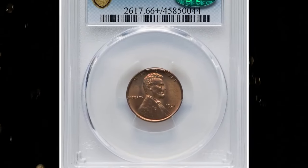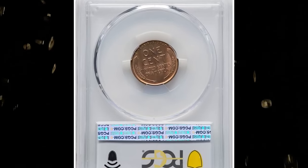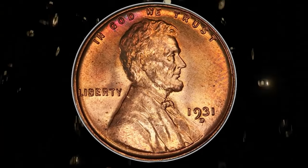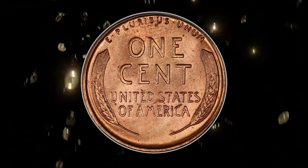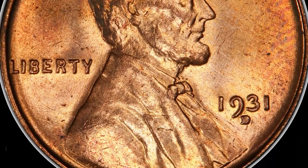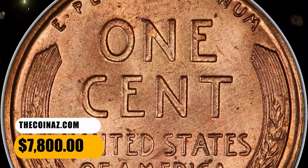Number 3: 1931 D Lincoln Cent in MS66 Plus Red condition — a CAC-approved superb gem. The 1931 D has a meager mintage of 4,480,000 pieces. Red gems are merely scarce, but at the MS66 red level the issue becomes rare. This unabraded premium gem has uniform wheat gold color, save for a hint of plum red near God and a few tiny flecks on the reverse. It was sold for $7,800.